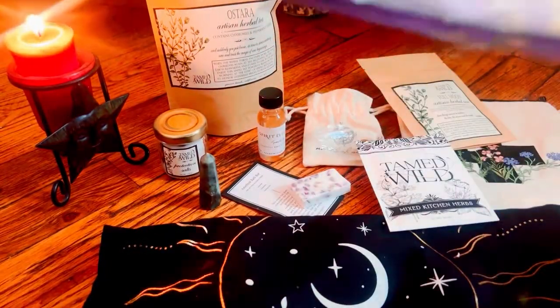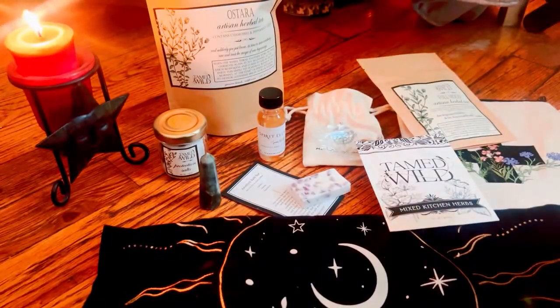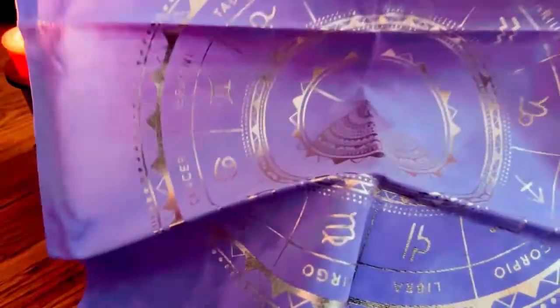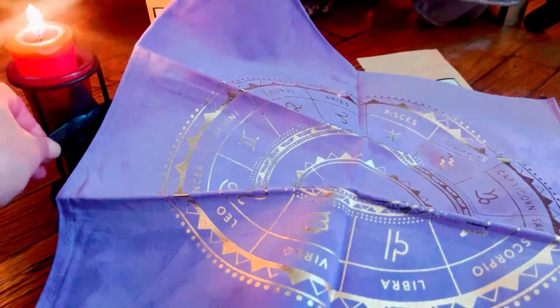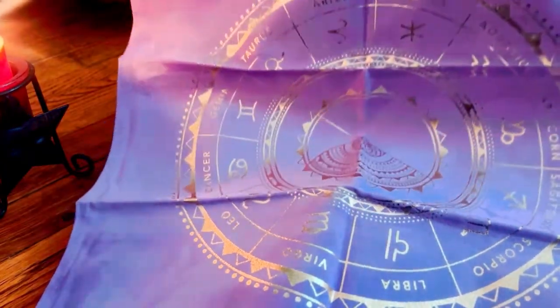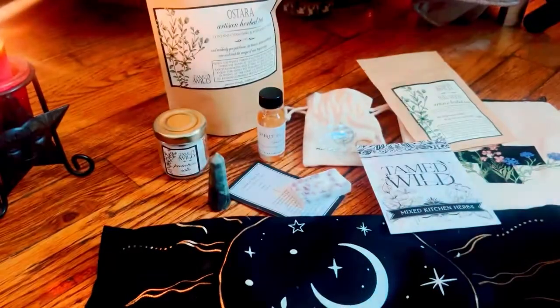Also, when you get the box, it's $20 plus $8 shipping. This seems like a beautiful altar cloth — it's something I've never had before. It has this velvety, suede feel. Let's move the candle out of the way. It has a very soft touch, almost like suede, and it's really, really pretty.